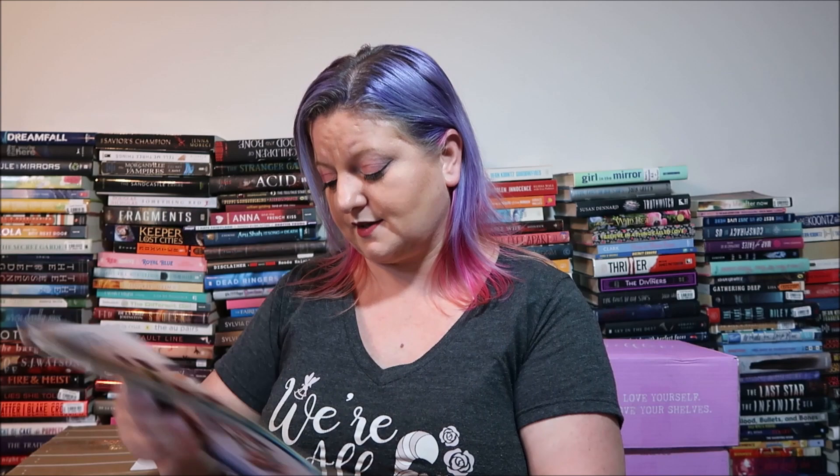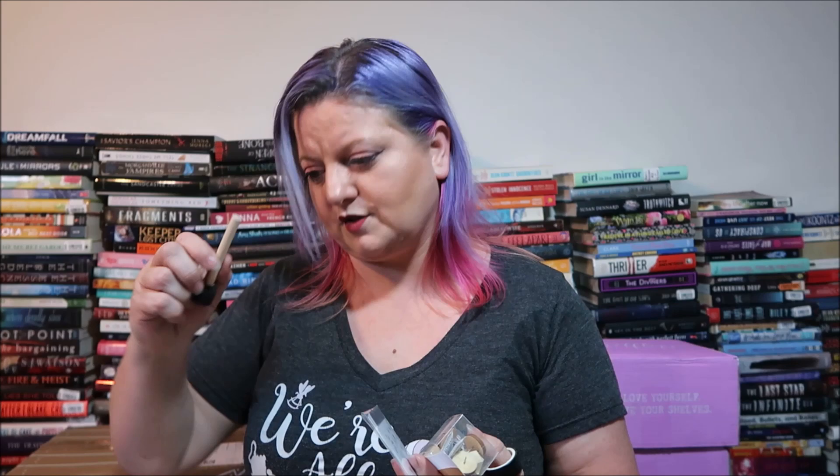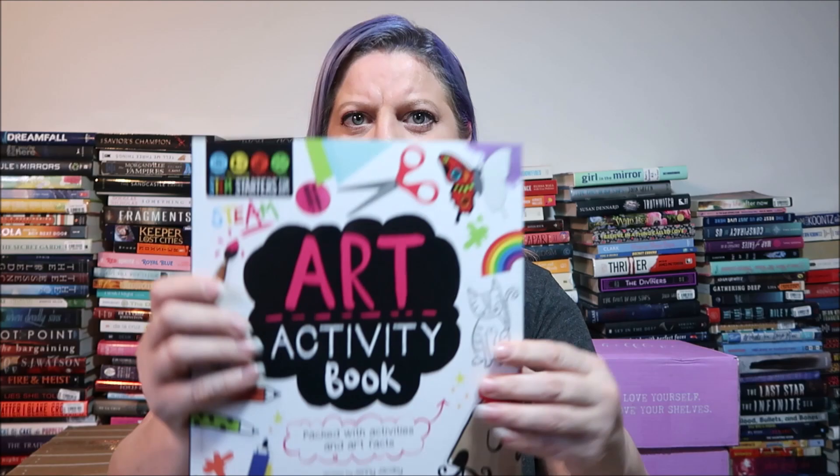The corkboard box supplies include tape, washi tape, beige fabric, different push pins, stencils, paint, a little sponge brush, a fine tip paintbrush, some quote cards, the frame and stand for the corkboard, the actual corkboard itself, and an art activity book packed with activities and art facts covering complementary colors, sketching, and all kinds of art topics.